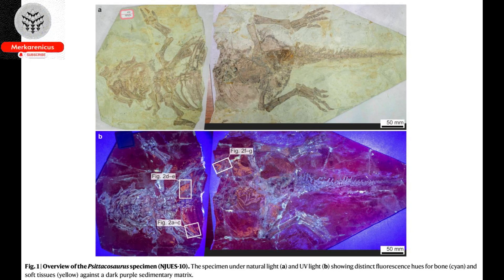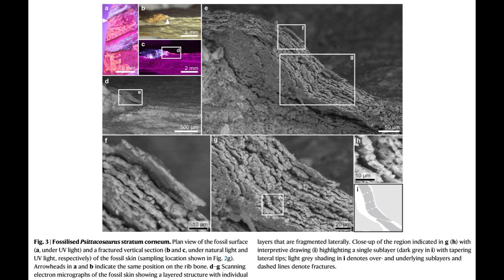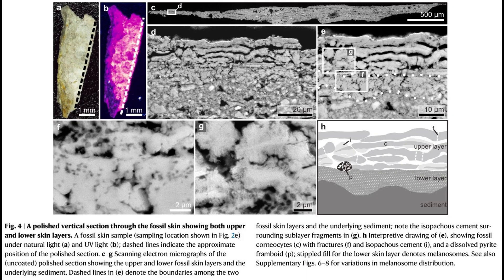Consequently, the initial dinosaur that embarked on the feather experiment would have been able to thrive and transmit the genetic traits for feathers to future generations. Nanjing University is currently the home of the Psittacosaurus specimen NGUS-10.